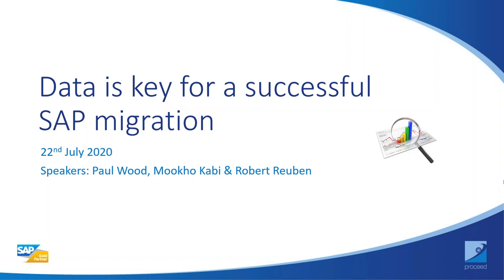I will be kicking off the webinar with an agenda run-through shortly and a high-level introduction to Proceed. There will be three sections to this webinar, delivered by myself and my two colleagues shown on the presentation side.